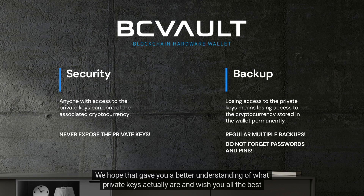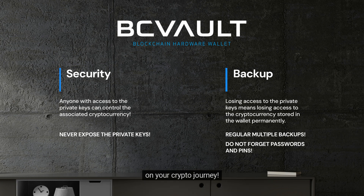We hope that gave you a better understanding of what private keys actually are, and wish you all the best on your crypto journey.